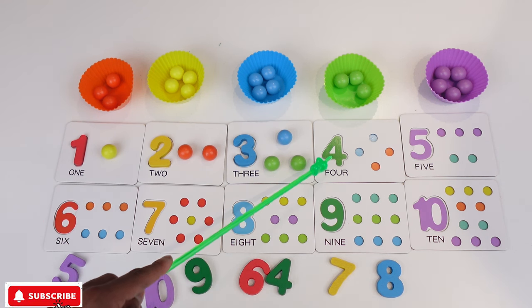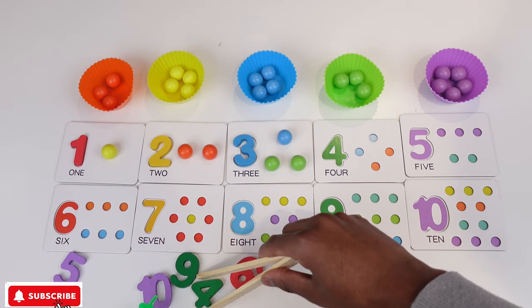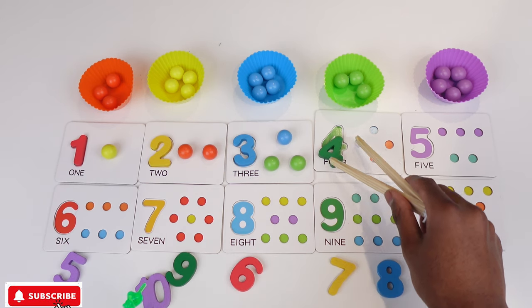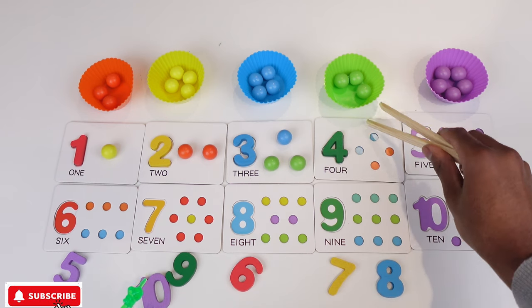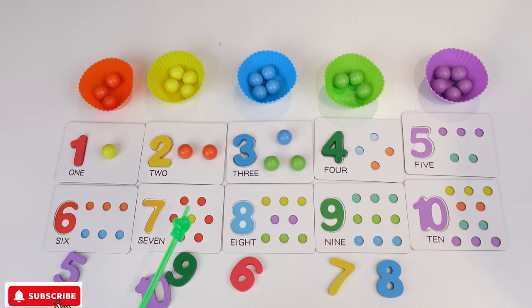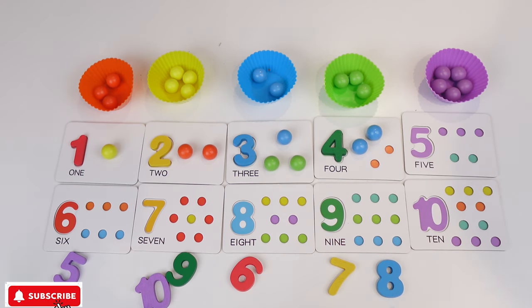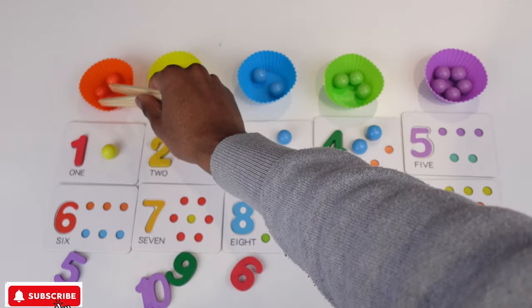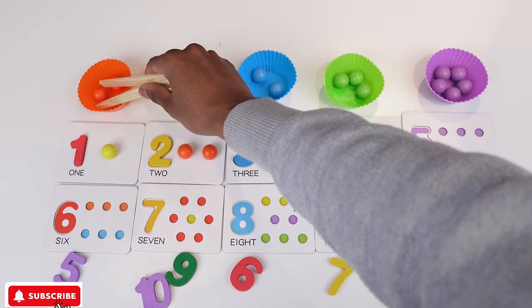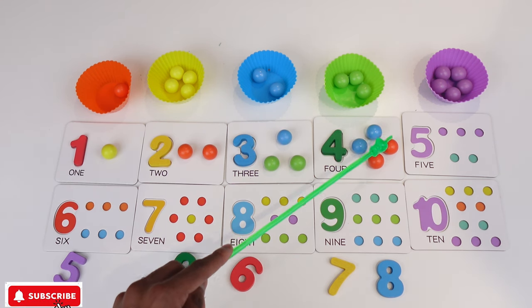The next number we have is 4. So let's look for number 4. Where is 4? Is this 4? No! How about this one? Is this 4? No! Here is 4. So I'm gonna grab 4 and put it in here. Now for 4 we have 2 blue and 2 oranges. So I'm gonna grab 1, 2 blue, and then for orange we're going to need 1, 2 oranges. So we have 1, 2, 3, 4.